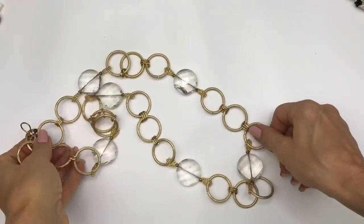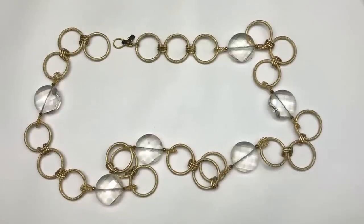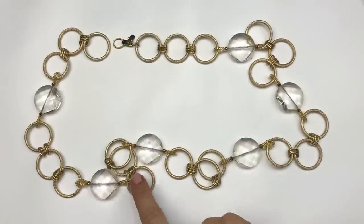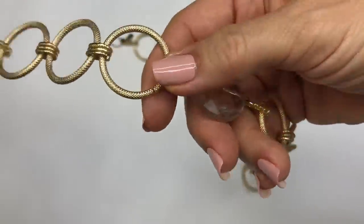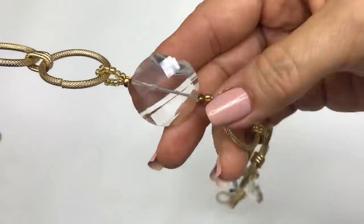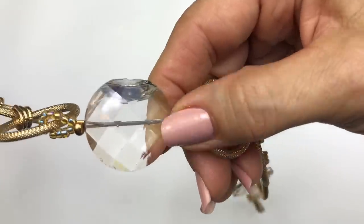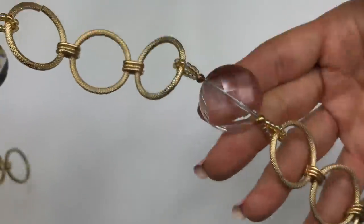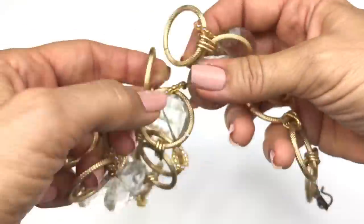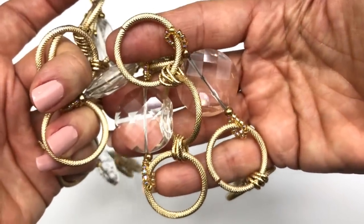Now this is what I call a statement necklace. Here's another modern piece — you can see that there are textured circles on this and these faceted clear crystals. As I'm going through this, it will definitely end up in the craft lot because there's a big chunk that kind of broke off on one of these crystal pieces. But this is another prime example of a wonderful piece to go in the craft lot because all the other components are quite usable.